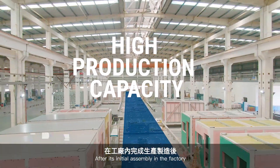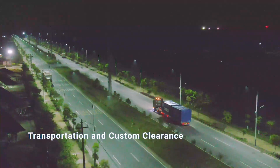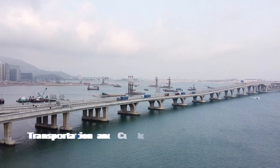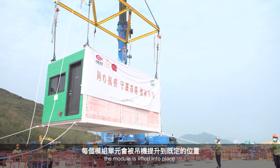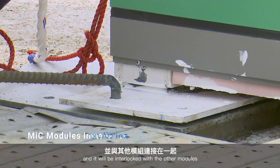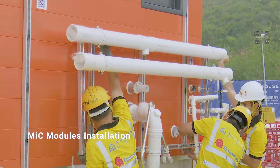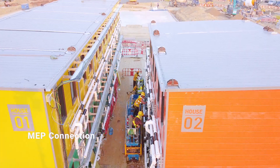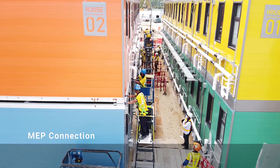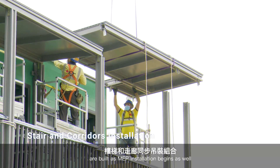After its initial assembly in the factory, the modules are ready to ship for installation. During installation, each module is lifted into place and interlocked with the other modules to create a block. Staircases and corridors are built as MEP installation begins as well.